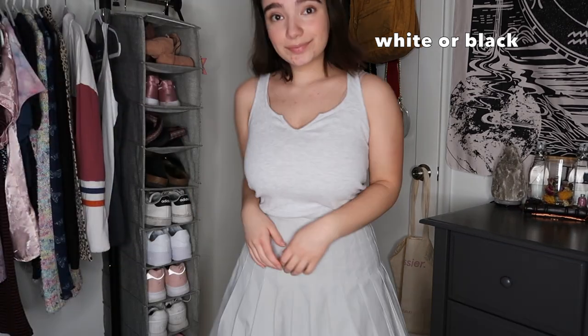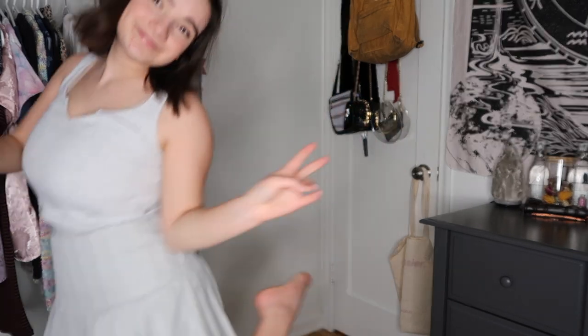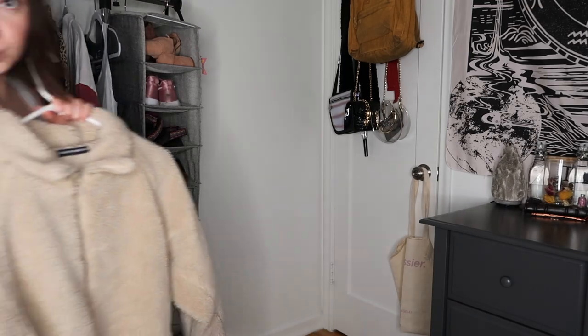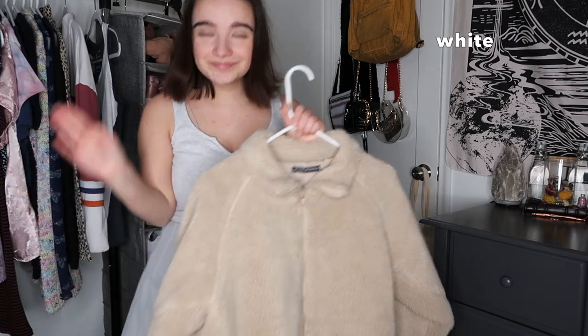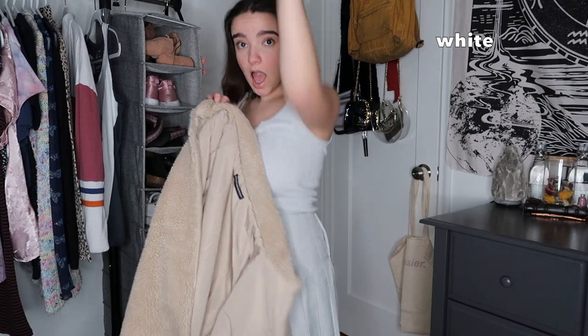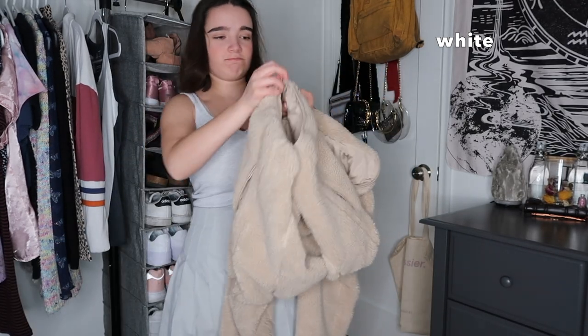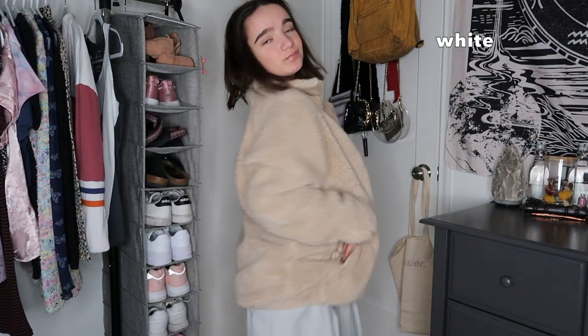Now we've just got a plain old tank top — super cute and super simple, especially for summer when you don't need a bunch of layering. Even though a lot of this video is layering and sweaters and long sleeves, if it's a little colder or wintertime, I really love this teddy jacket. I just really like it with this outfit — I feel like it looks super cute and pretty nice over the gray.